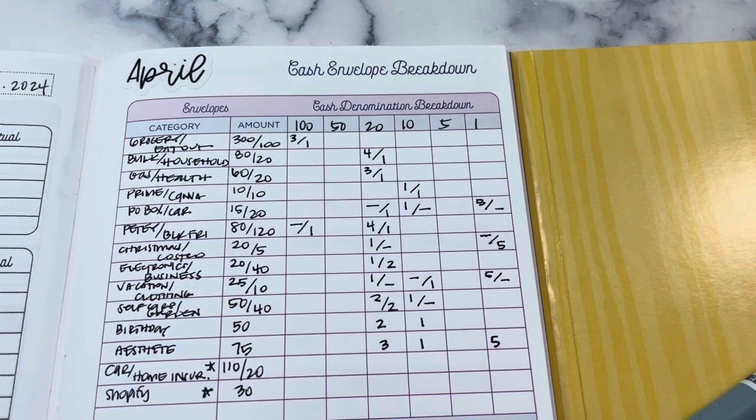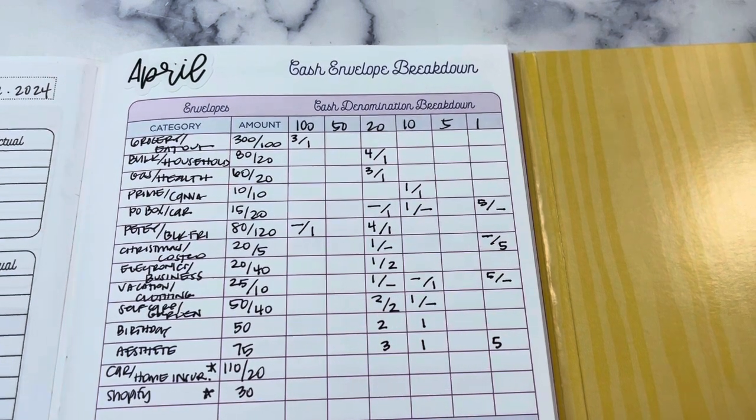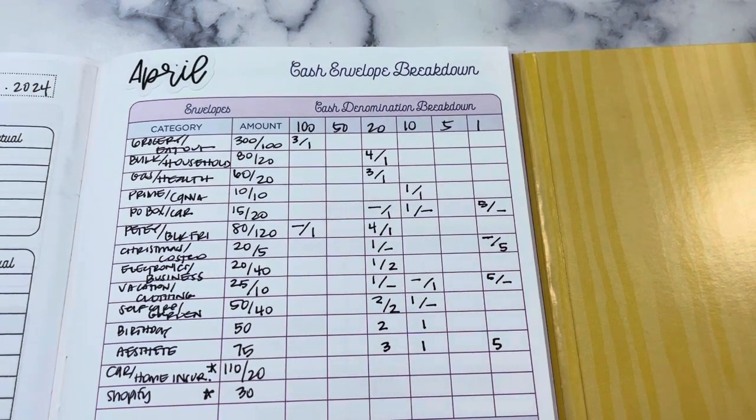Hey Planner Friends, it's Nia. Welcome to Life with Nia. Today we are stuffing our cash envelopes — sinking fund cash envelopes and variable spending cash envelopes — for the month of April.